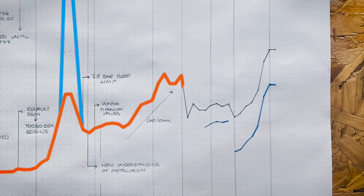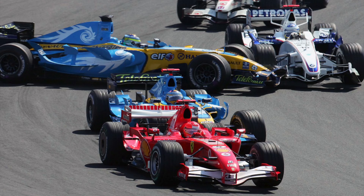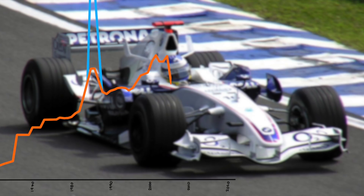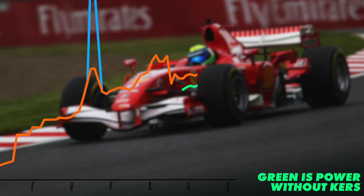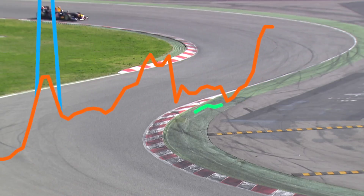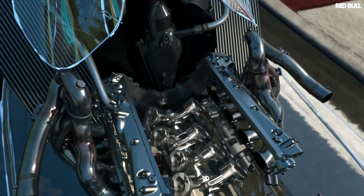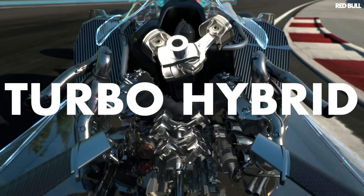In 2006 there was a massive drop in power from 950 down to 750, due to a new maximum rev limit of 19,000 RPM, a decreased 2.4-litre capacity, and a move to V8. Power stayed pretty constant up until the addition of KERS in 2009, which gave the cars an extra 80 horsepower on top of the 750 from the V8 — but only for very short bursts. This was really just a taste of what was to come in 2014: a move to the turbo hybrid powertrain.